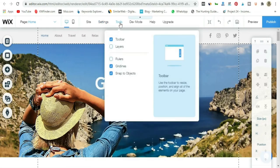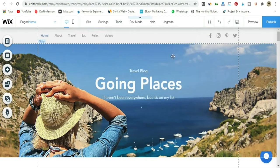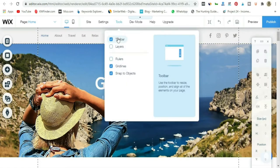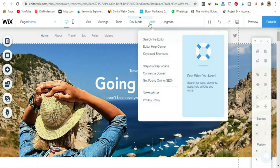Then we have Tools. If you click this, the toolbar on the right disappears — you can bring it back if you want. You also have grid lines and snap to objects. You can choose which ones to have and which to remove — it's totally up to you. Then we have Development Mode, which is more for custom coding. And then Help — if you need any help, you can use the help feature.